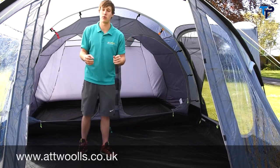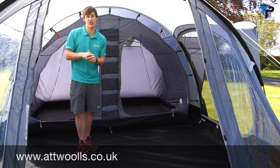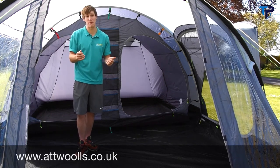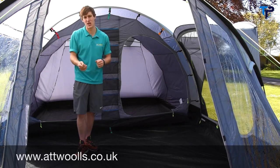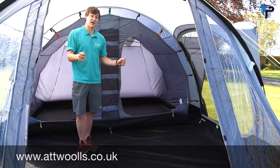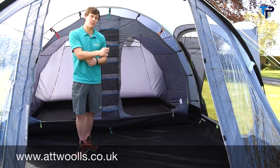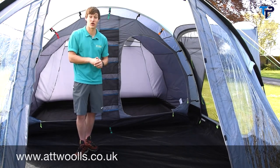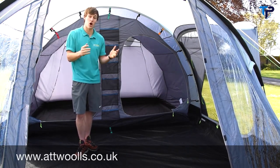Really nice and simple. There's a pitching video available showing how quick and easy this goes up. One person can put this up on their own, though two people is ideal. Overall, it's a really good model at great prices in the Oxwich range, available in display and stock for the season. That's the Oxwich 4, 5 and 6.